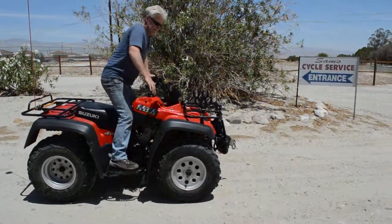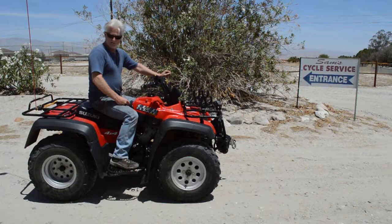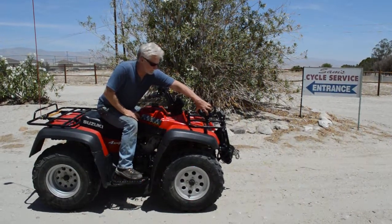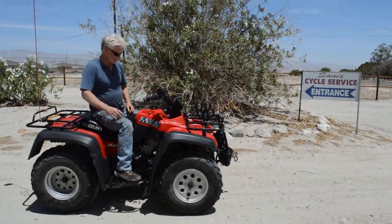Anyway, this is a lot of fun. It's good for hunting or farming. It's got a tow ball behind it — you can tow stuff. It's got the nice gun rack on the front. This gun rack pops off really easy if you want to put something else on there — not a big deal. And it's got the rack back here for carrying stuff.